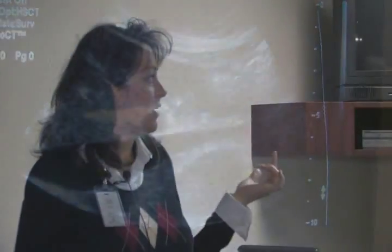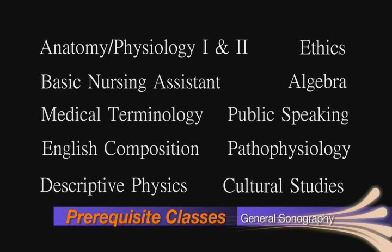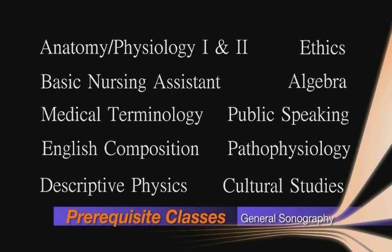The program itself is about a year and a half in length. Prerequisites for the program are usually about a year in requirement, and those include algebra, anatomy, physiology 1 and 2, and then some form of physics.